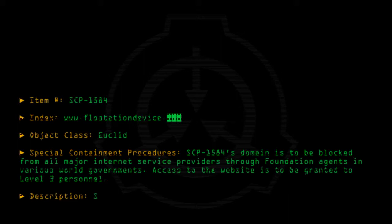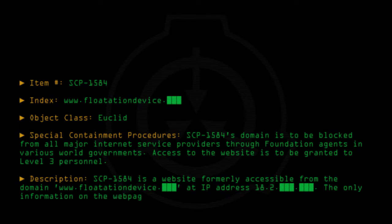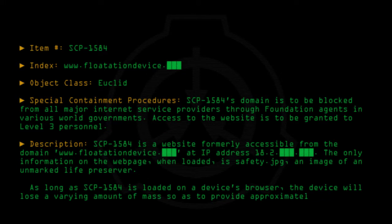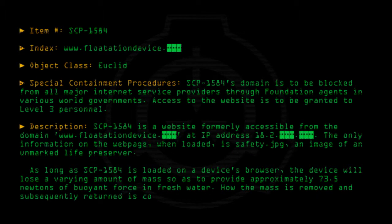Description: SCP-1584 is a website formally accessible from the domain www.flotationdevice, at IP address 18.2. The only information on the webpage when loaded is safety.jpg, an image of an unmarked life preserver. As long as SCP-1584 is loaded on a device's browser, the device will lose a varying amount of mass so as to provide approximately 73.5 Newtons of buoyant force in fresh water. How the mass is removed and subsequently returned is completely unknown.